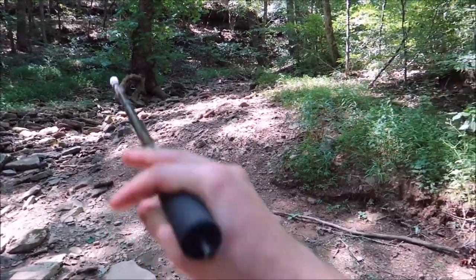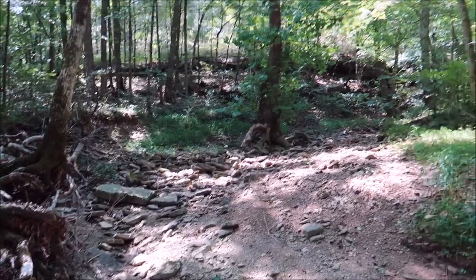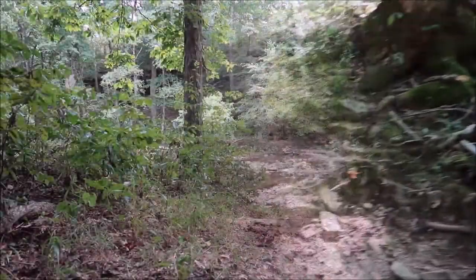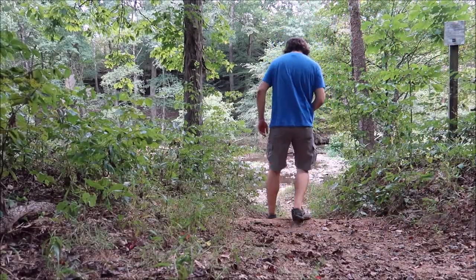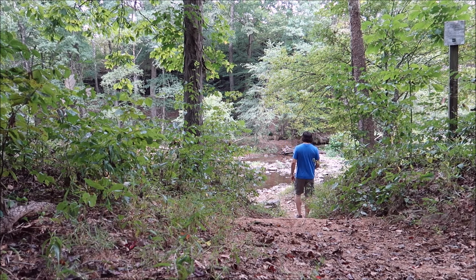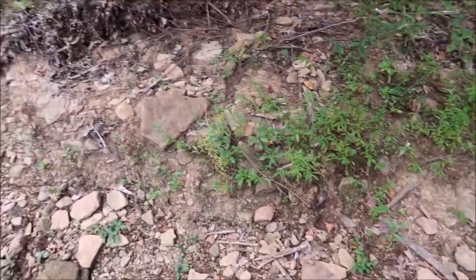Look at that tree — where the roots are and everything. Just neat. It's an old poplar. Look at the butterflies, they are everywhere. I just walked into a herd of butterflies.